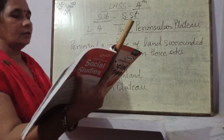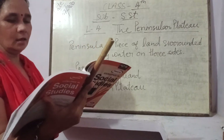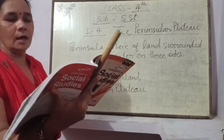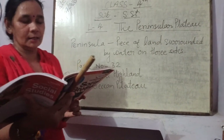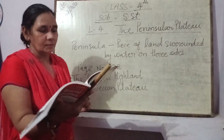This region covers the states of Madhya Pradesh, Chhattisgarh, Jharkhand, Odisha, Maharashtra, Karnataka, Andhra Pradesh, and Tamil Nadu. You will learn about each state deeply in the next chapter.